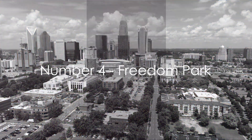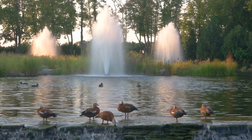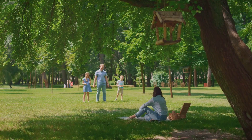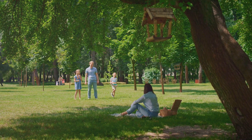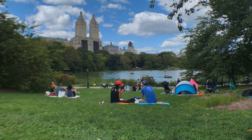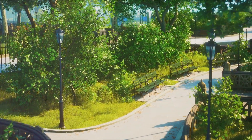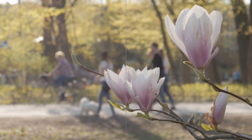Number 4 on our list is the beautiful Freedom Park. This sprawling 98-acre urban oasis nestled in the heart of Charlotte is a perfect blend of nature and culture. Freedom Park is home to serene walking trails, picturesque picnic spots, and enchanting playgrounds. It's a place where visitors can bask in the beauty of the Carolinian landscapes, participate in community events, or just sit back and watch the world go by. This park truly embodies its name, providing a sense of freedom and relaxation — a perfect place to relax and enjoy nature.